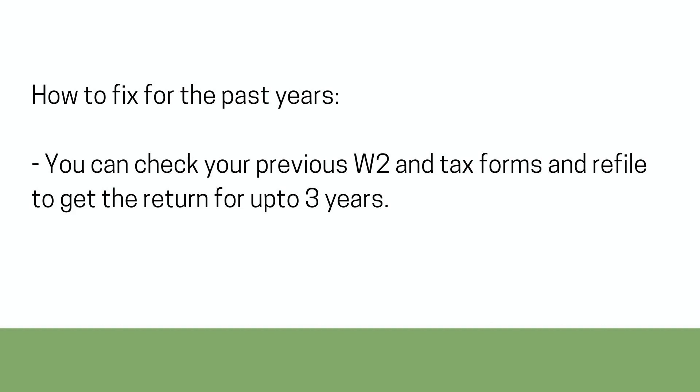How to fix for the past years? You can check your previous W-2 and tax forms and refile to get a return for up to 3 years.